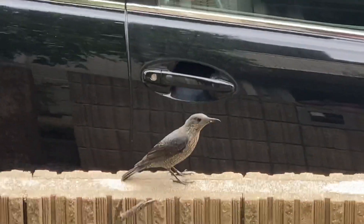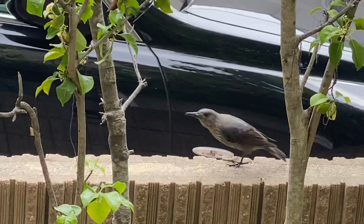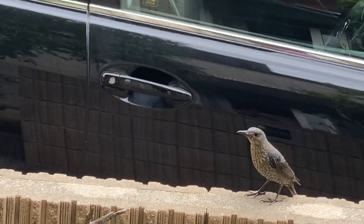Hope them suckers don't get too slick and try to fly. I think they're looking for a place to nest.